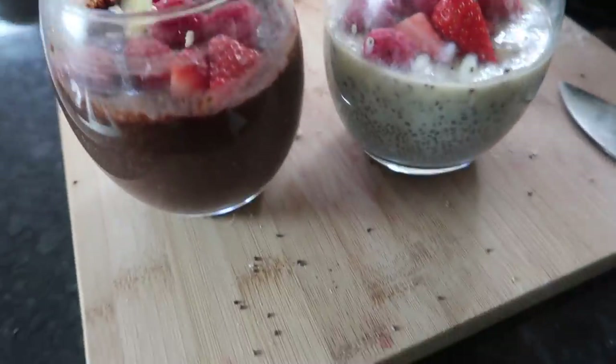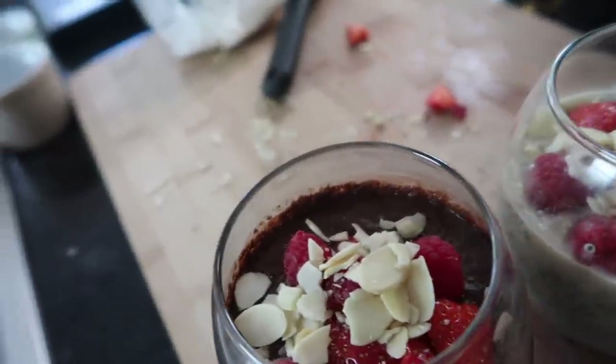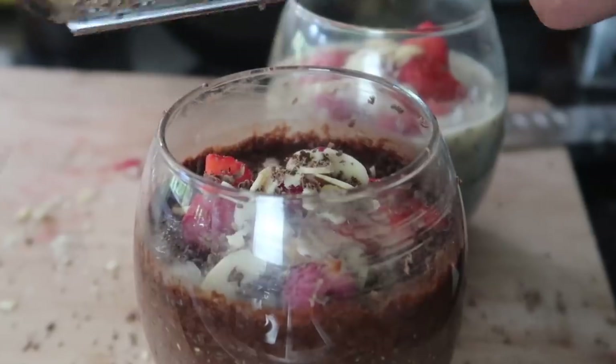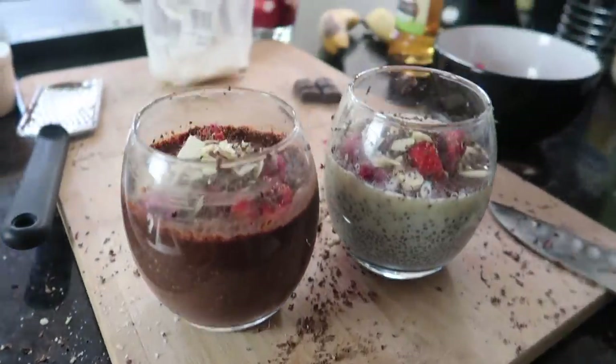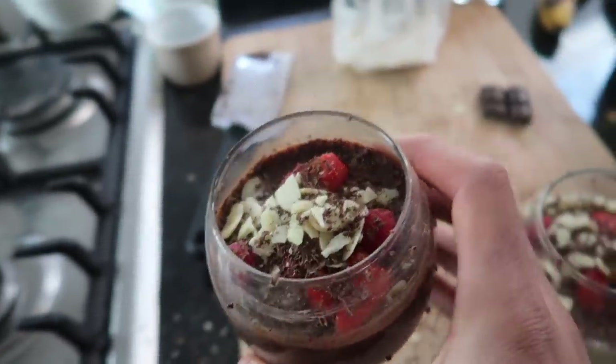Then some flaked almonds, and to get a little fancy, we're going to grate some dark chocolate on top. That was a little messier than I anticipated — got dark chocolate everywhere — but the puddings are looking amazing. You've got a vanilla one there and a chocolate orange one there. Mix and match the flavors — choose whatever flavor protein you want.